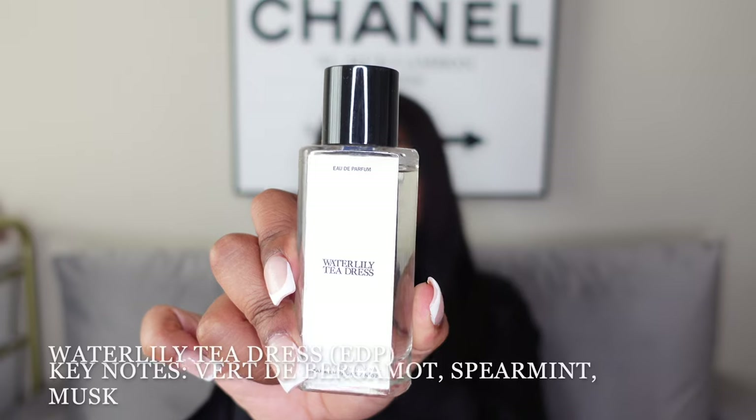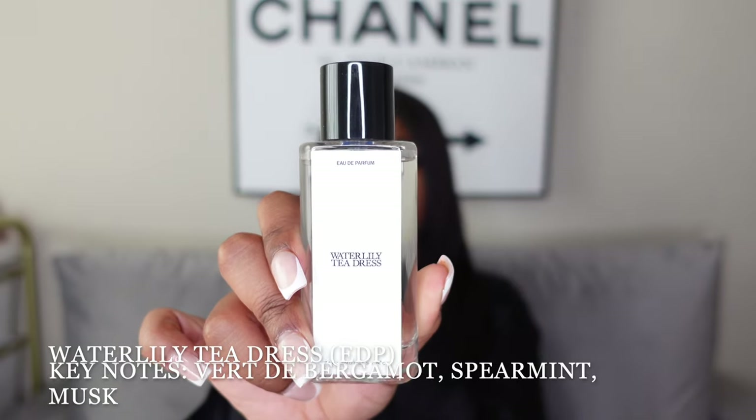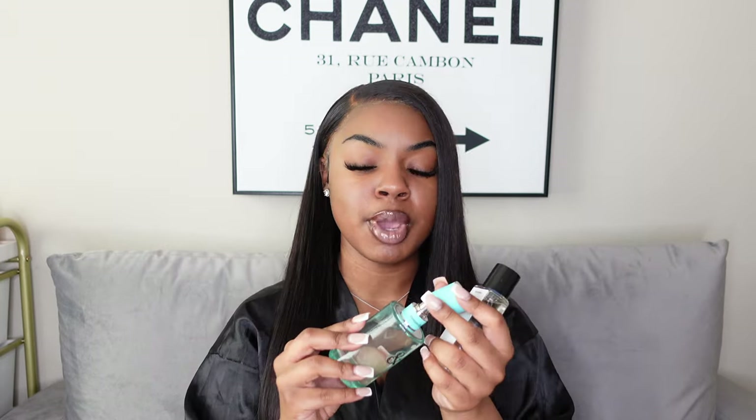Next is another scent from Zara — the Water Lily Tea Dress. This is a 1.35 fluid ounce bottle, and in my eyes it is actually a dupe for the Tiffany & Co. Her. They smell almost identical — not exactly the same, but very close.